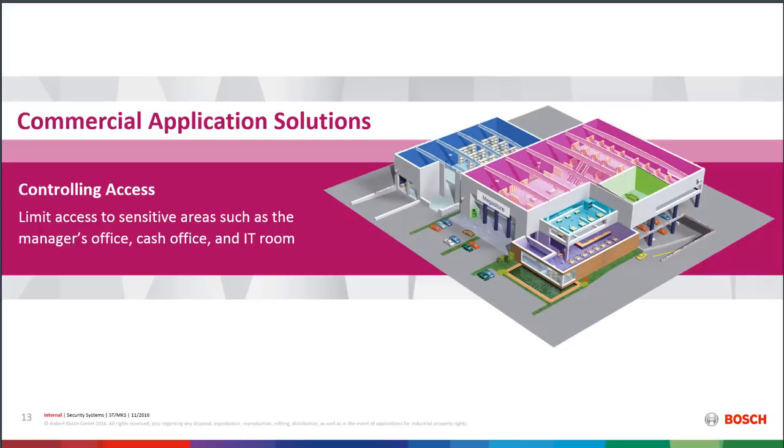In a large commercial building like a megastore, for the most part the building is open to the public, but some areas need to be armed or controlled differently — the manager's office, the cash office, the IT room. In a school that's the principal's office and labs; in an office building, the server room. By using area control, some areas can be armed while others are disarmed at different times of day, and different users have access to different areas at different times. There's always somewhere that needs a little extra security, even in a small application.